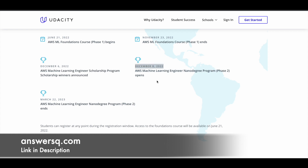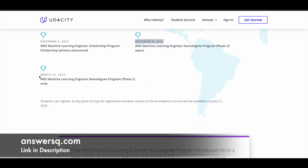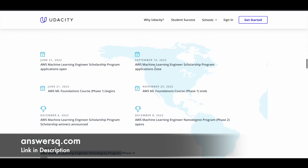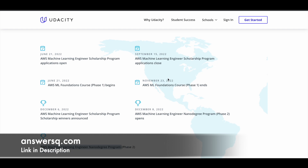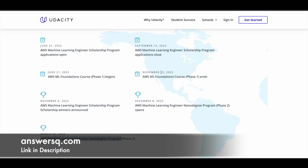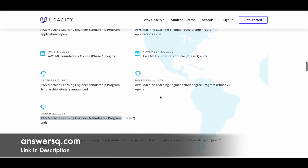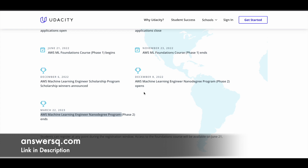From there you will have around 3.5 to 4 months to complete the Nanodegree program — you will have access until March 22, 2023. So to summarize: register before September 15, complete the foundation course and take the assessment before November 23, get results on December 6, and access the Nanodegree from December 8 onwards if you come in the top 325 performers.